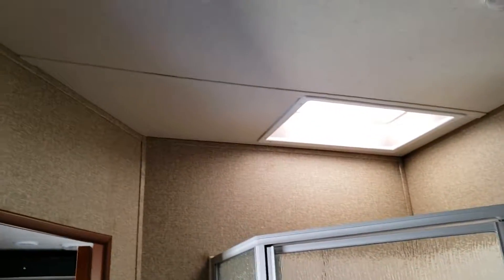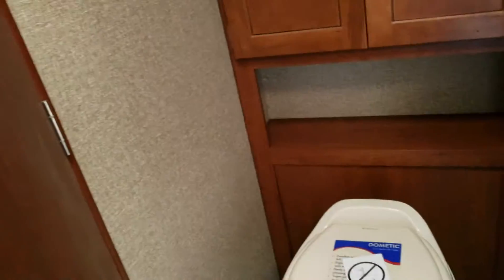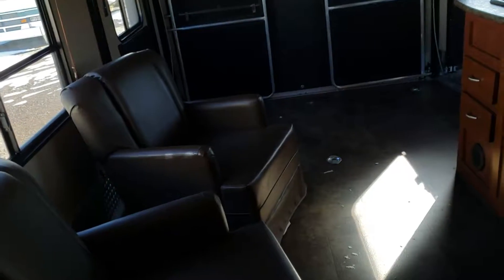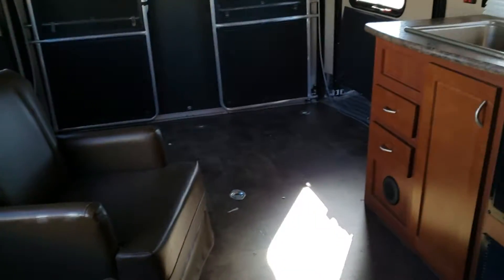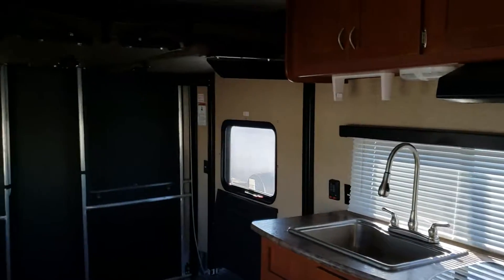In the bathroom you have a stand-up shower. It's a very clean RV. This concludes the video.